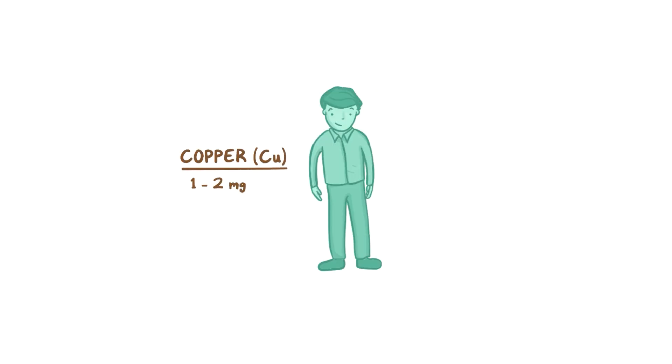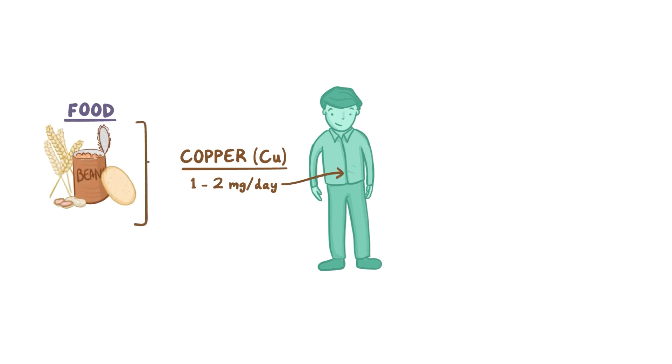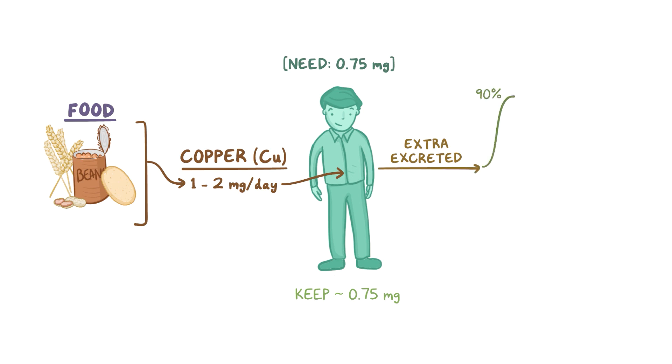One essential mineral that our body needs to get through the diet is copper, and typically we take in about 1 to 2 milligrams per day from the food we eat — things like whole grains, beans, nuts, and potatoes. But our body only needs about 0.75 milligrams per day, so that extra copper is excreted. About 90% of the excess copper is excreted into the bile, where it eventually ends up as fecal copper, and the other 10% is excreted in the urine.